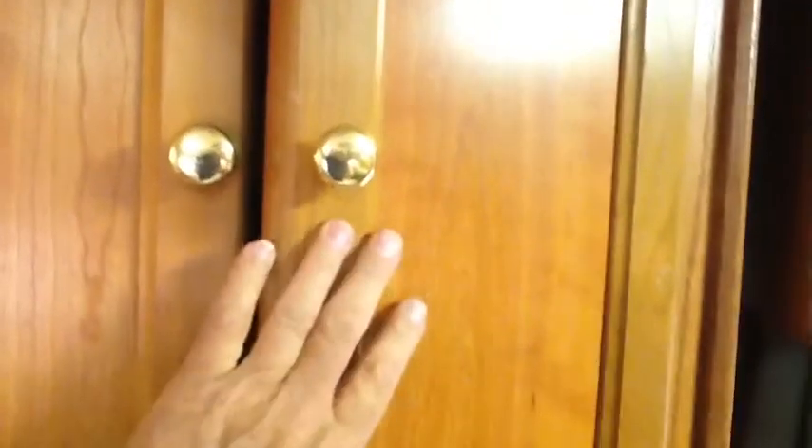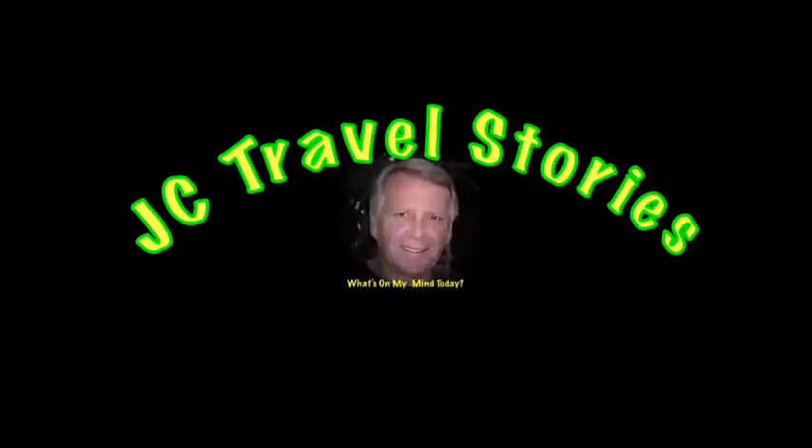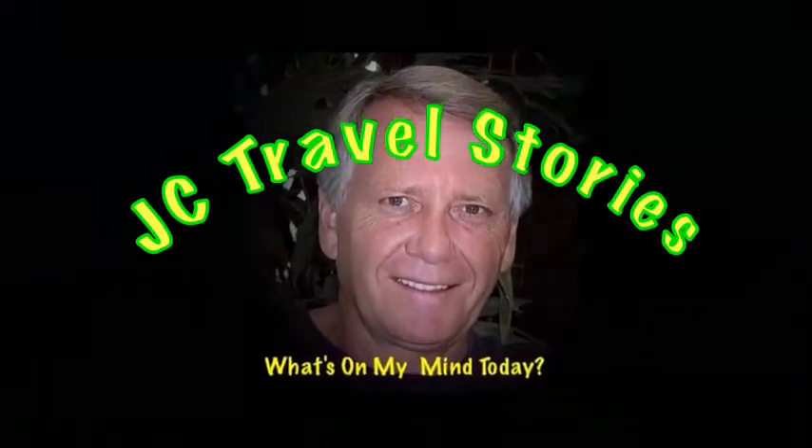I'm still sorting stuff out, but they're working just fine. Please enjoy my stories or whatever else might be on my mind today.